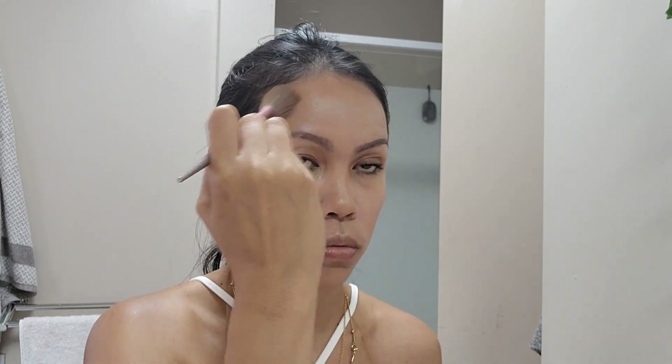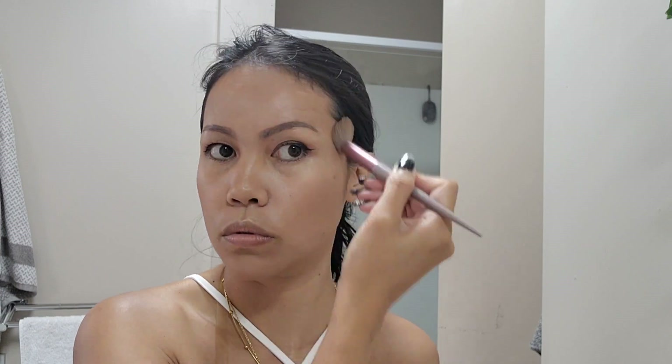Next I'm putting on bronzer — you can also use contour for this. I apply it below my cheeks and on the edges of my face. This gives a nice structured look and creates a beautiful brown shadow with a sculpted shape on the face.